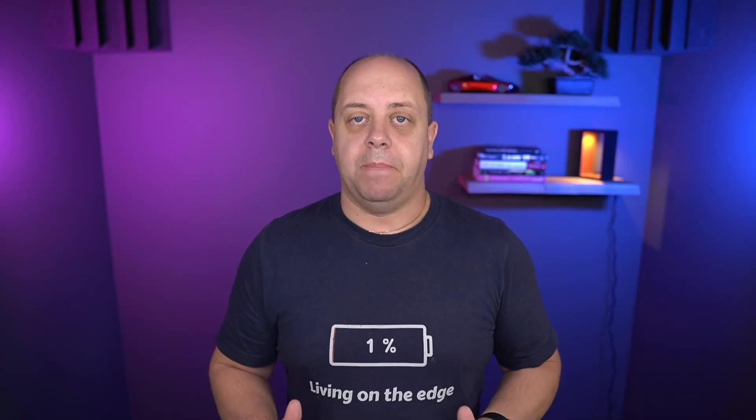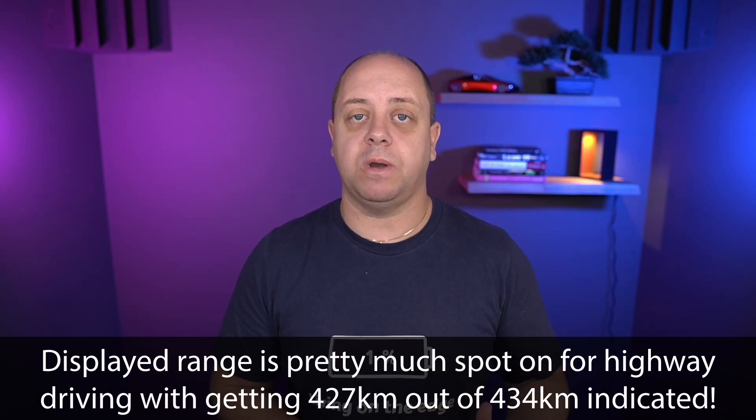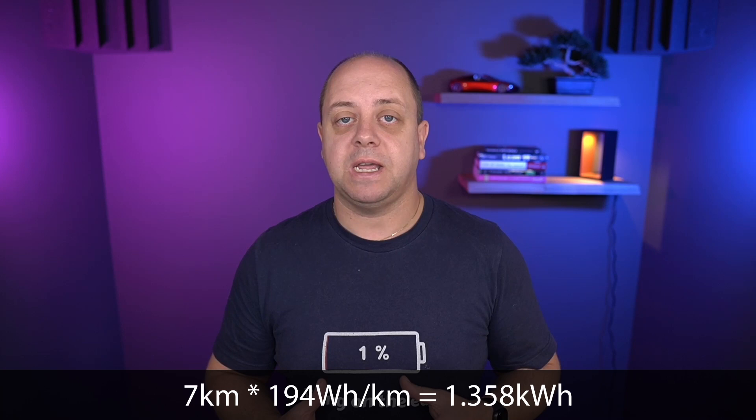Let's crunch some numbers. We drove 420.4 kilometers on a single charge with seven kilometers left. That cost us 81.7 kilowatt hours at an average of 194 Wh/km. Calculating the remaining seven kilometers at 194 Wh/km gives us another 1.358 kilowatt hours. Add that to 81.7 and we get 83.058 kWh — basically the usable capacity without the 5 kWh energy buffer. Adding that buffer brings us to 88 kilowatt hours total.